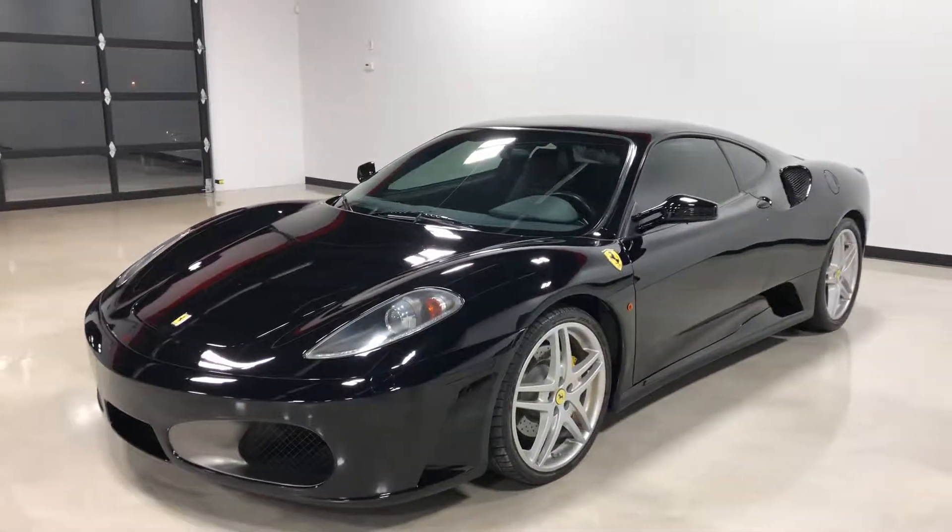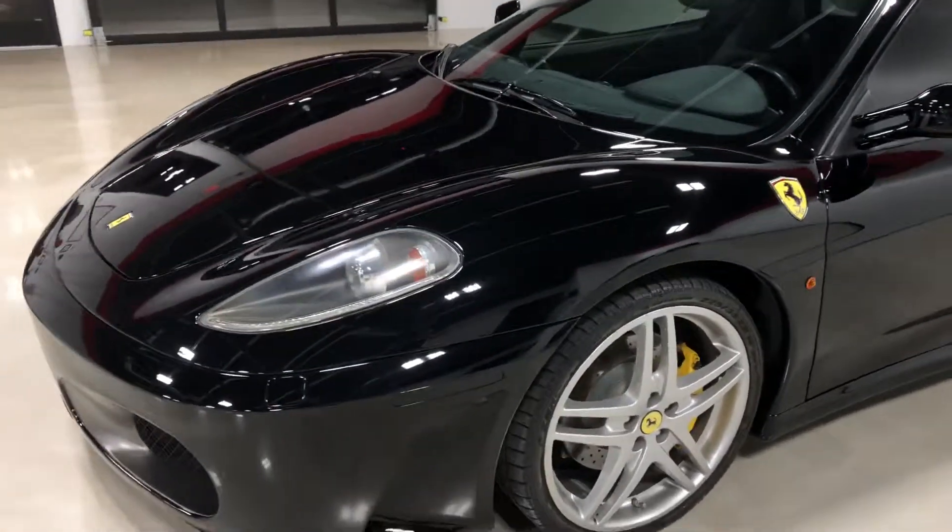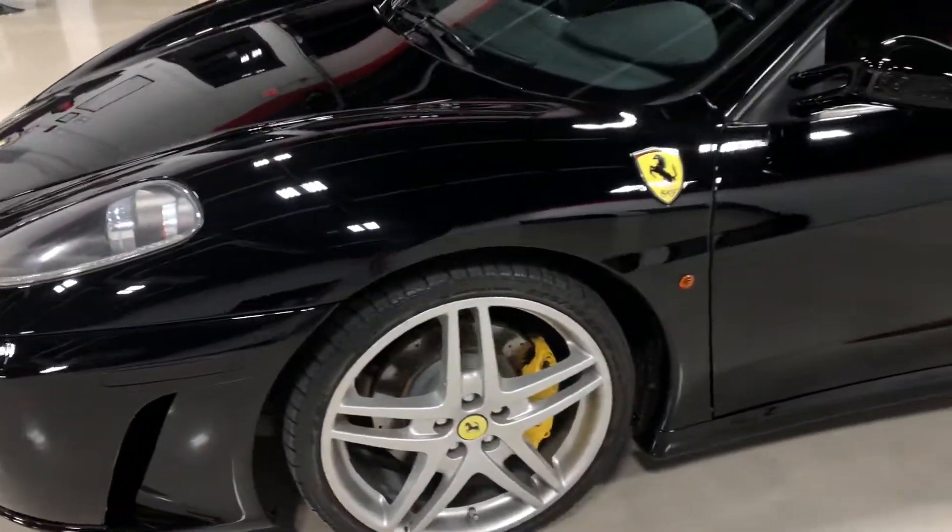Hey, this is Elliot at Exotic Motorsports and this is our 2006 Ferrari F430 with 41,440 miles.